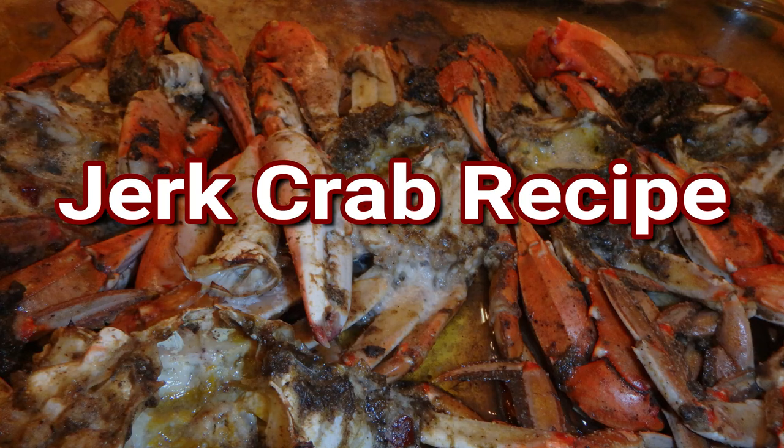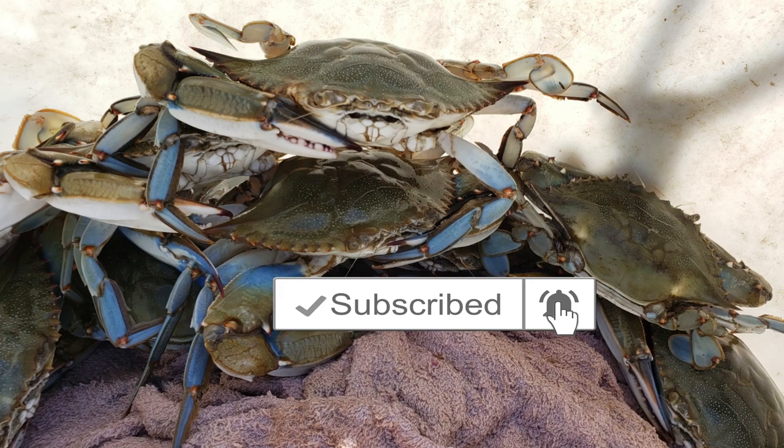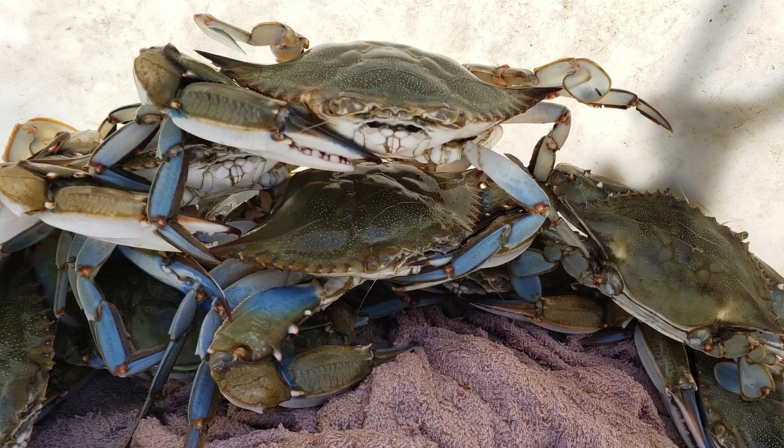Remember, if you like this video, don't forget to press the subscribe button and press the notification bell, so you will be alerted when I have new videos.